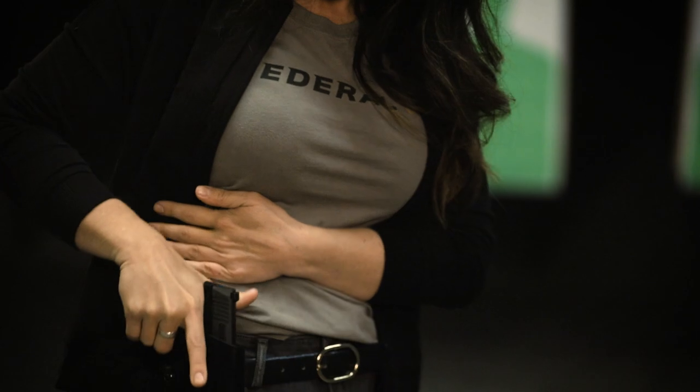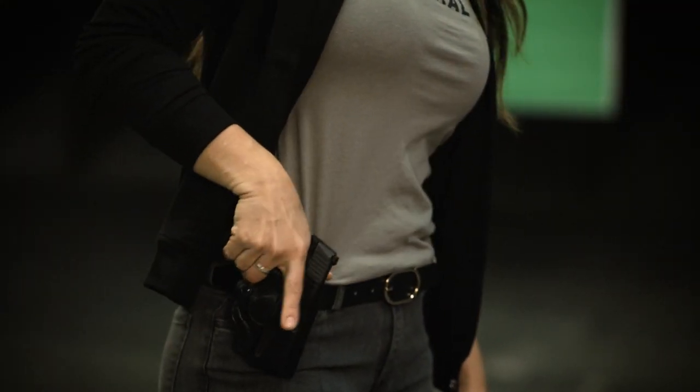If you decide that you want to start carrying a firearm on you daily for personal protection, you then have to start thinking about how you're going to carry it. This is where holsters is becoming a huge market right now, and there's a ton of options. Some of the most common options that you'll see will be both leather, kydex, or a hybrid between the two.